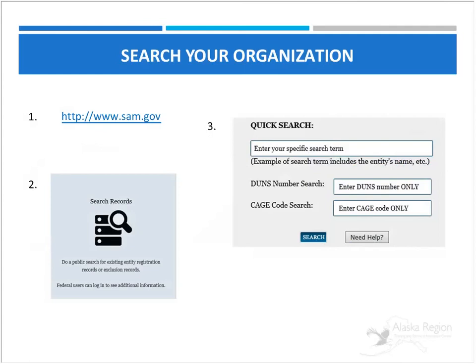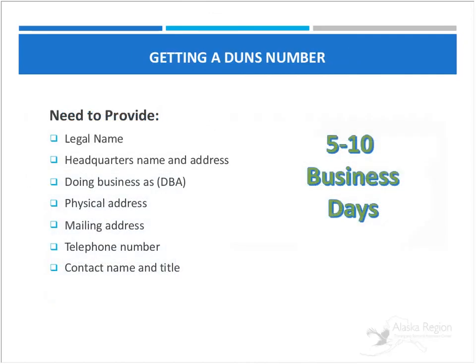At SAM.gov you'll search your organization name and it will tell you whether your account is active or inactive. If it's inactive, things need to be renewed. First, you have to get a DUNS number, and this can take five to ten business days. You'll need to provide information including the legal name, headquarters, address, and phone number.